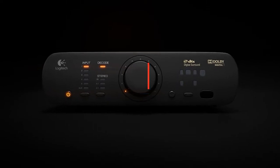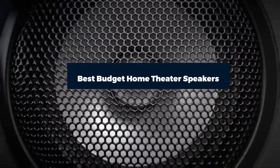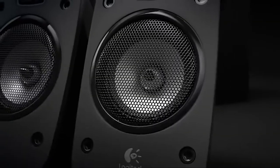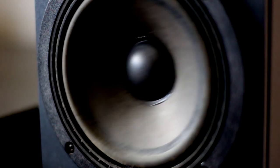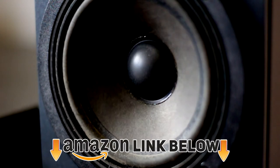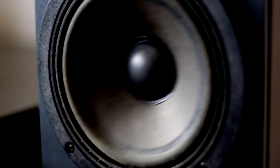Hi everyone, today we're going to take a look at the best budget home theater speakers in the market for this year. First, we're going to show you our top 10 best picks and talk about what you should look for before buying budget home theater speakers. You can find links to all the products mentioned in the description below. Let's get started.